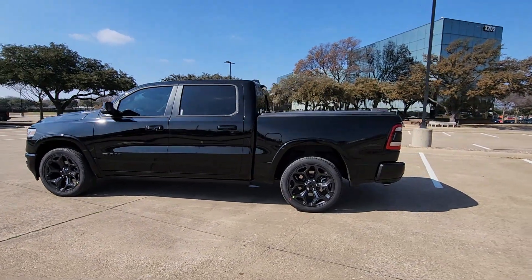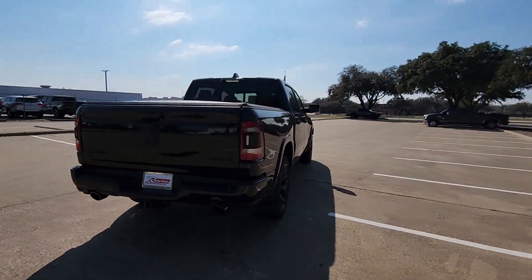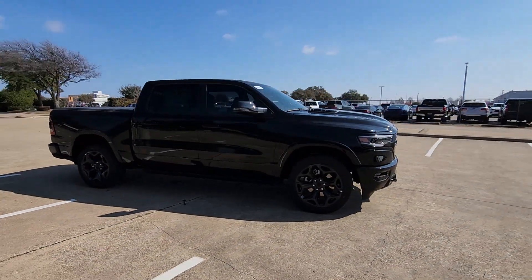Hop into the 2024 Ram 1500. The Ram 1500 strikes the perfect balance between tough strength and passenger comfort. Its fuel efficiency, impressive towing capacity, and safety features make it your go-to vehicle.